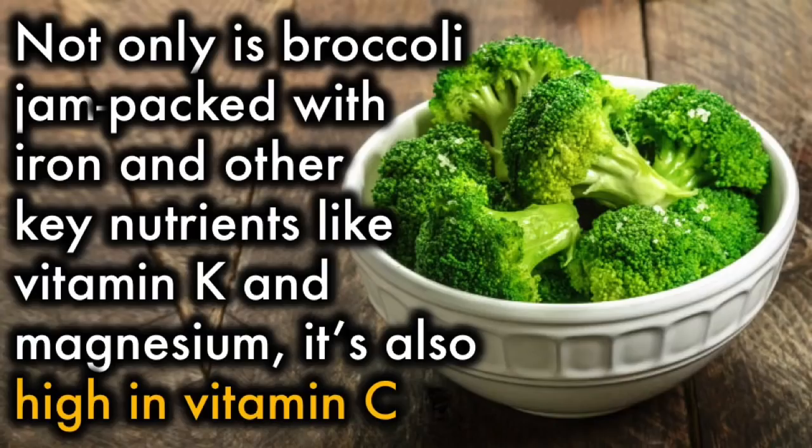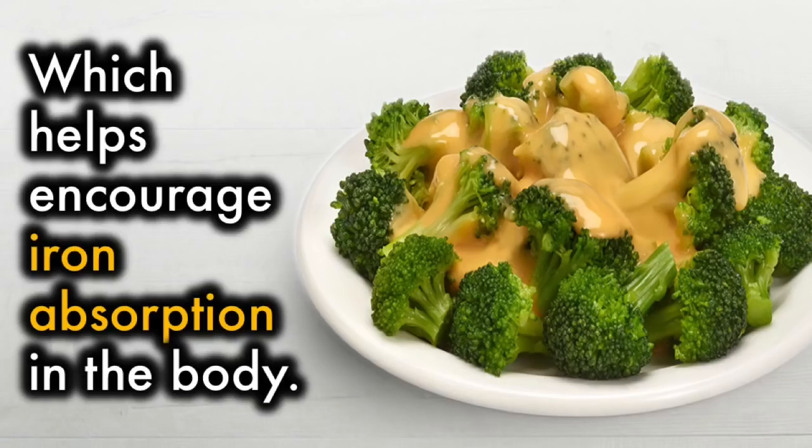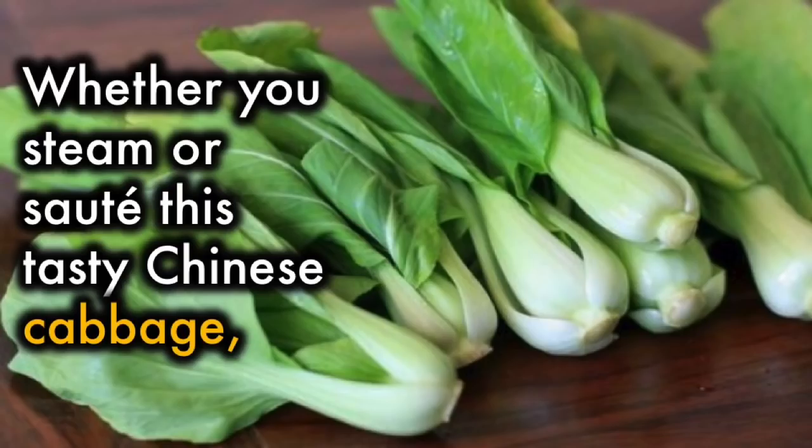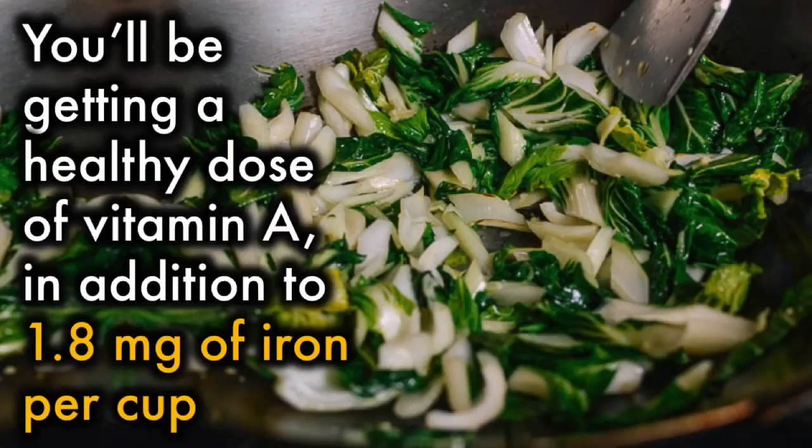2. Broccoli. Not only is broccoli jam-packed with iron and other key nutrients like vitamin K and magnesium, it is also high in vitamin C, which helps encourage iron absorption in the body. 3. Bok choy. Whether you steam or sauté this tasty Chinese cabbage, you'll be getting a healthy dose of vitamin A, in addition to 1.9 mg of iron per cup.